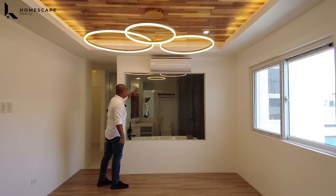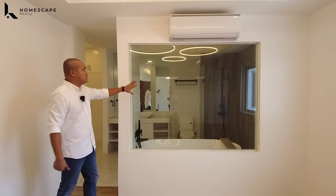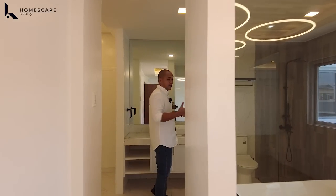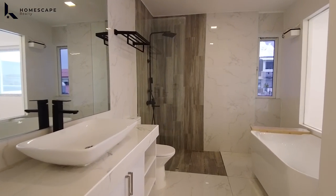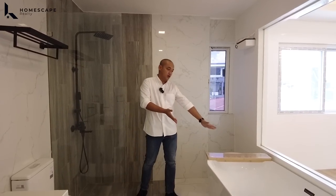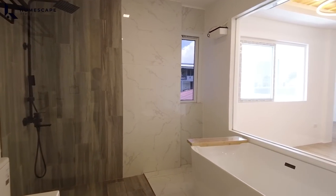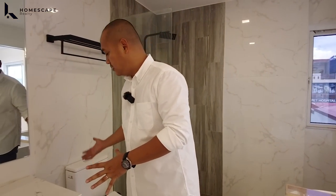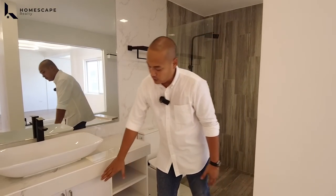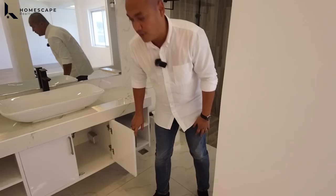We have a fixed window installed near the bathtub on the other side of the master bedroom, which is your master bathroom. You can install blinds or whatever you prefer for privacy. The master bathroom has a shower space with matte black finish for the shower fixtures, an acrylic bathtub in front of the fixed window, a Vivari brand water closet with bidet, a huge sink and spacious counter for your vanity mirror, vanity cabinets for your toiletries, and a provision for a multi-point heater.